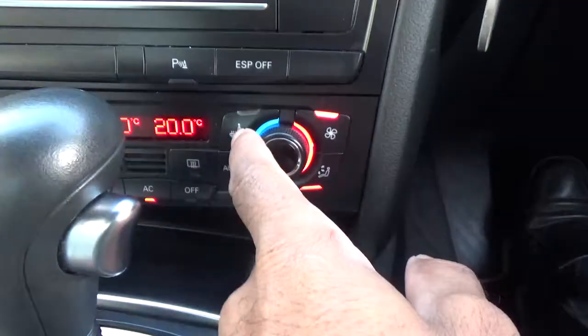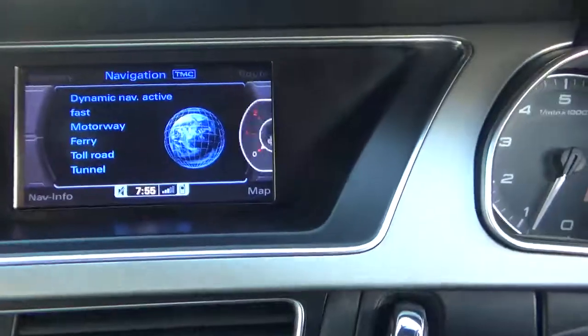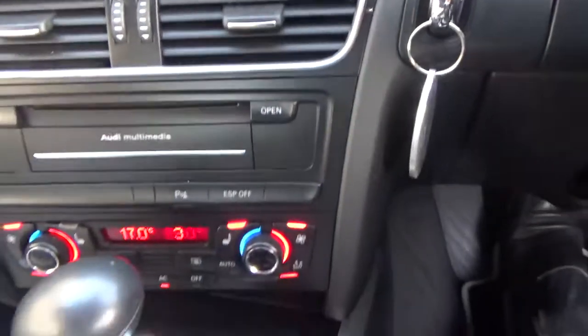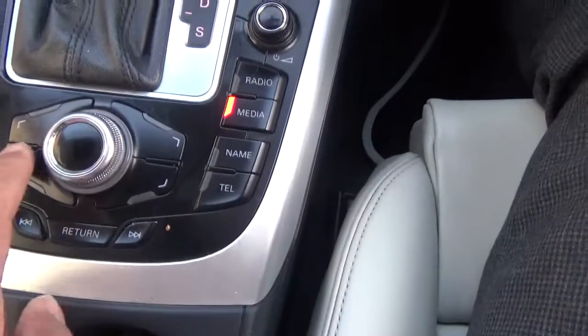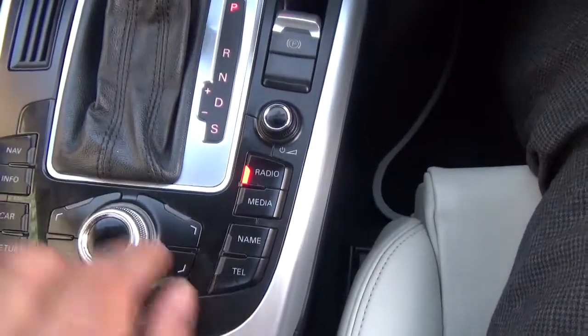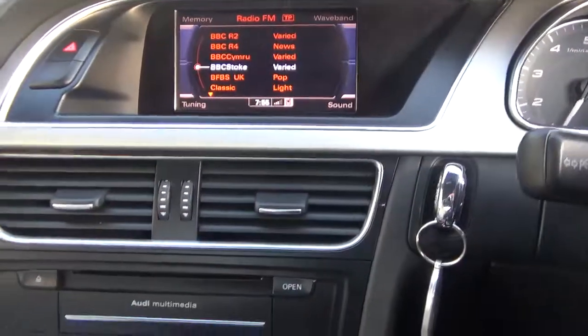Dual zone climate control, heated seats, all displayed and adjustable from the controls. Telephone and paddle shift gear change on there, plus cruise control.